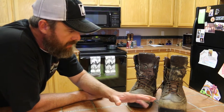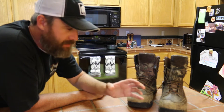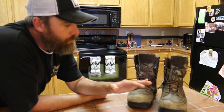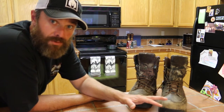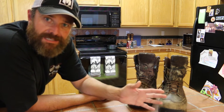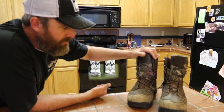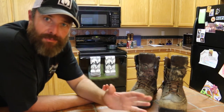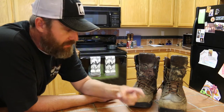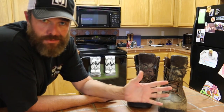I tried on a couple different pairs when looking for hunting boots. I tried the Under Armour — those were nice but had a weird feel in the sole area. If you're going to get a pair of hunting boots, you really want to make sure they're comfortable. If you're hiking long distances through brush, rain, uneven surfaces, rocks, and fallen trees, you want boots that are comfortable, provide ample ankle support, and keep your feet dry.